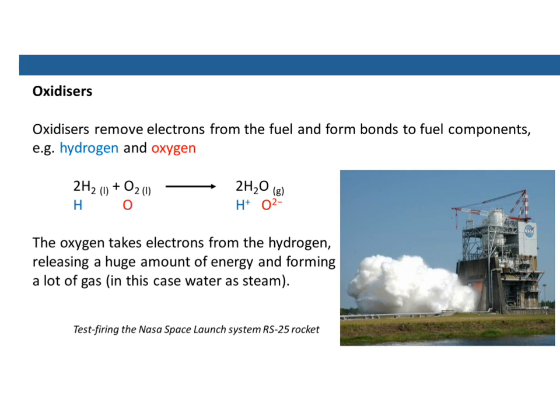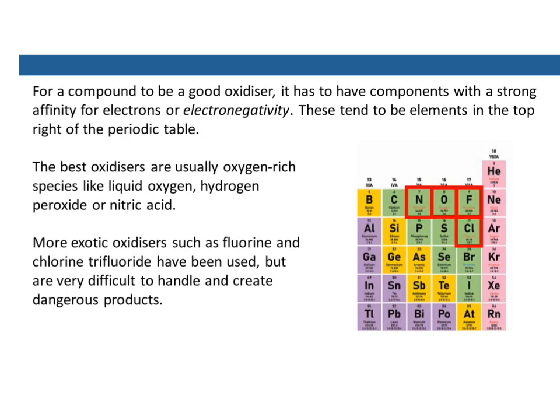You can see here we've got a NASA rocket motor being tested, and this will be used on the next lot of launchers for getting people into space. You can see there's a huge cloud of steam as the exhaust. For a compound to be a good oxidizer, it has to have components with a very strong affinity for electrons, which is what we call electronegativity.